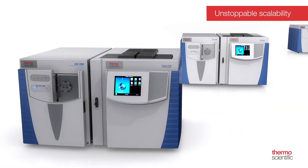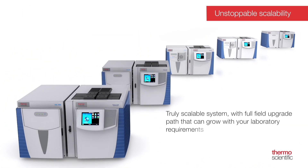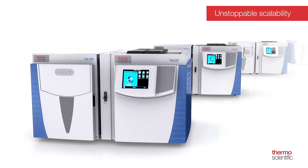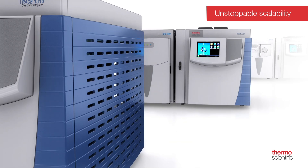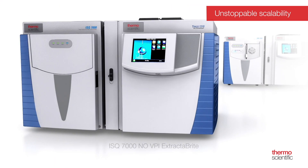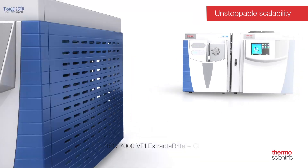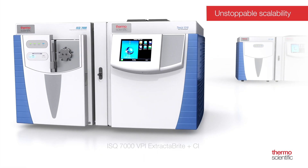In an evolving environment, it is difficult to clearly see what challenges lie ahead with your analysis. In order to be ready for the future, the ISQ-7000 GC-MS system has been designed to allow a full upgrade path from base to advanced configurations, boosting flexibility and performance anytime you need it.